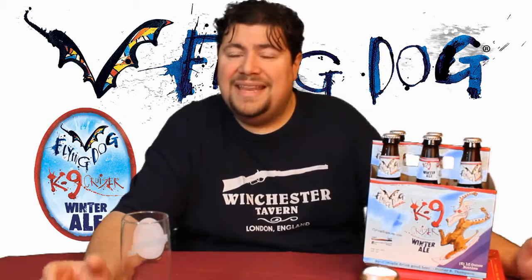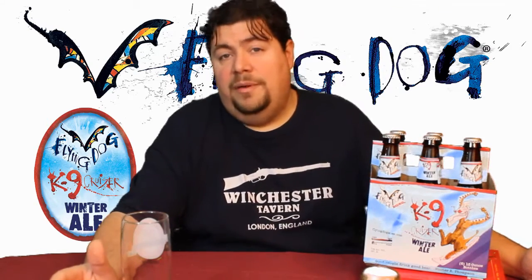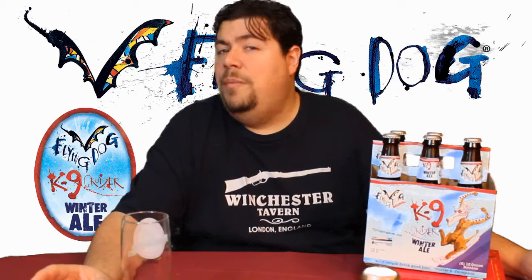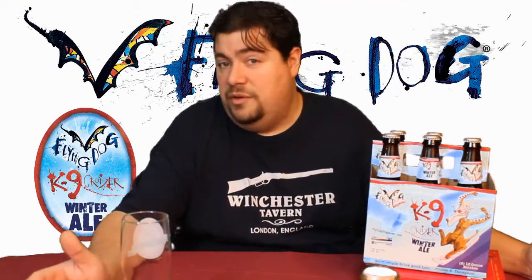Flying Dog Brewery was started back in 1990 in Aspen, Colorado as a brew pub — not even a full-fledged brewery, just a little brew pub in Aspen. I believe it was one of the first ones in 100 years to open there. Shortly after that, they moved their brewing operations to Denver so they'd have a little more space, because they were getting really popular based off their Doggy Style Ale, which was the original.